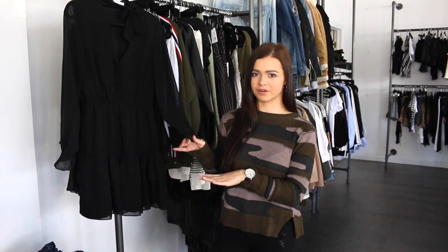And this little black dress by BB Dakota is something you need in your wardrobe for pre-fall. So if you want to check out any of these pieces, head to shopmixology.com.